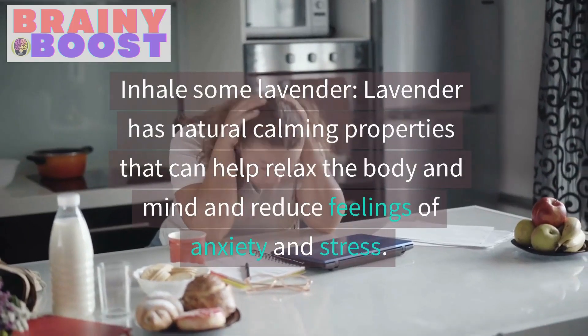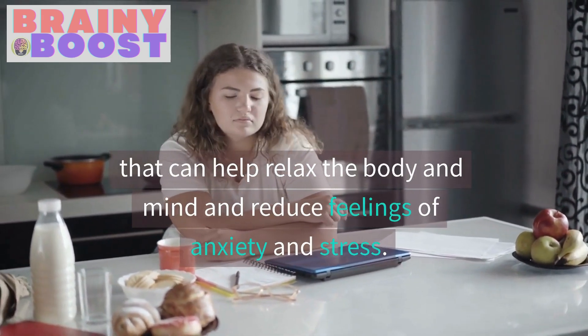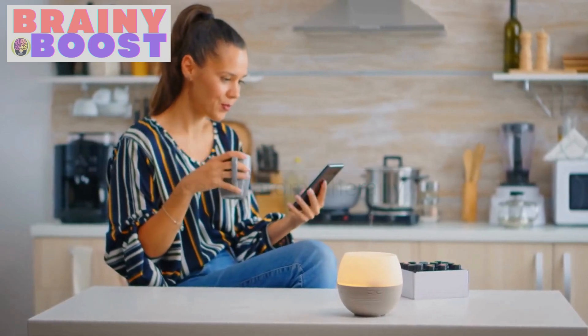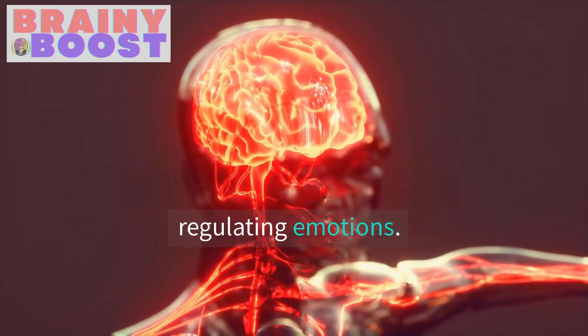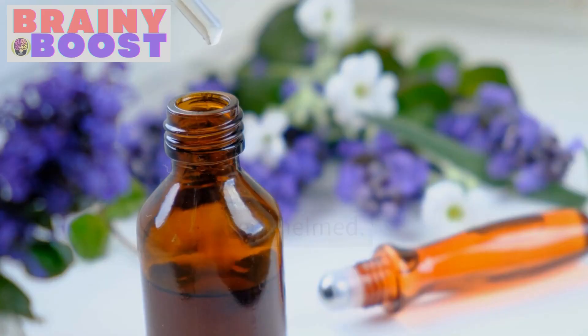Inhale some lavender. Lavender has natural calming properties that can help relax the body and mind and reduce feelings of anxiety and stress, hence the reason it's commonly used in aromatherapy. Inhaling the scent of lavender can activate the limbic system in the brain, which is responsible for regulating emotions. So keep some lavender essential oil handy and take a few whiffs at times when you feel overwhelmed.